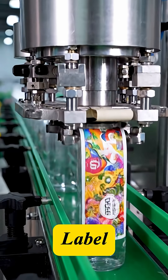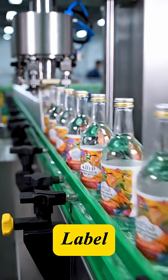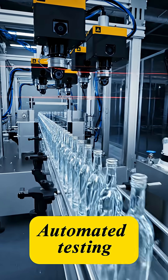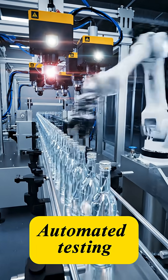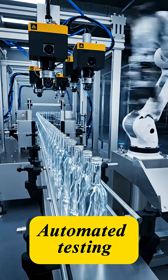Next, the labels are applied — the brand's identity, the promise of taste, and the product information. Quality control scanners check the fill level, the cap seal integrity, and flag any mislabeled bottles.